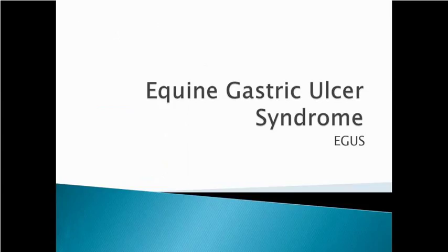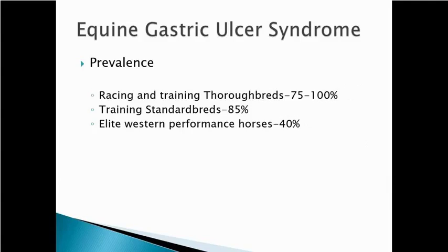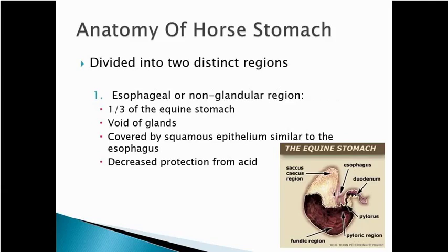The last thing I want to talk about is equine gastric ulcer syndrome — another very prevalent health problem in horses. It's most common in thoroughbreds during racing and training; studies have shown up to 100% of young thoroughbreds in training will have gastric ulcers. We also see it in standardbreds and, to a lesser degree, in about 40% of elite western performance horses. The horse stomach is divided into two distinct regions: the esophageal or non-glandular region (the upper one-third) and the glandular region. The non-glandular region doesn't have glands that produce HCl and has no factors to protect against ulceration, so there shouldn't be a lot of acid there.